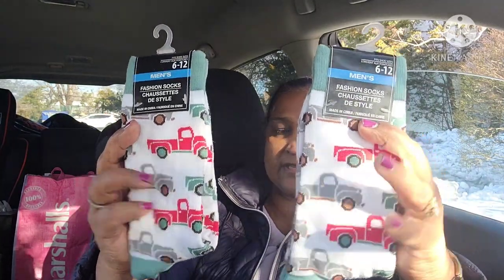This was a wish-list item I had been looking for and never found until today. I got these men's socks with the red truck design — they are amazing. It's about 42 degrees here, which feels warm to me, so I have on many layers — a tank top, a top — because I don't like to get cold.